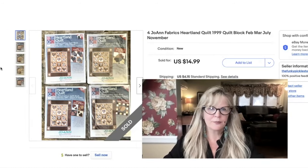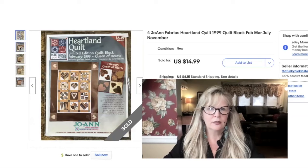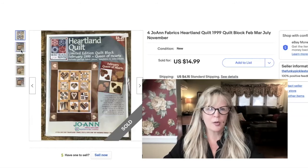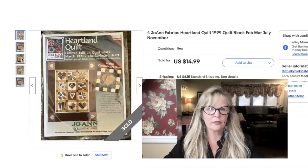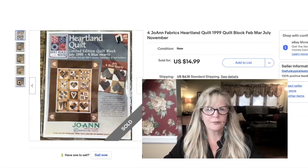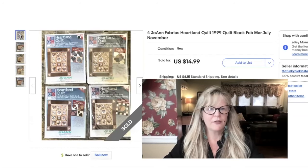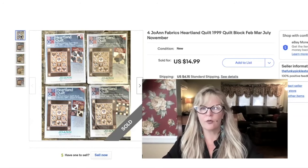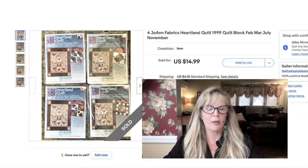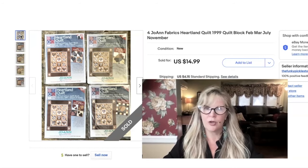Here are some quilt blocks — these are by Joanne Fabric. These are very pretty; they're all different. On the right it says 'February Queen of Hearts,' that's that square, and then there's a checkerboard heart — 'Corners of my Heart,' it's adorable. And then I had a fifth one which I just included for free. I bought these in a thrift store — I think I paid $10 for the whole stack, but I already made all my money back and then some, so this is pure profit. Sold these for $15. I love buying quilting stuff — always really a great seller for me.